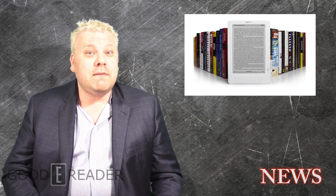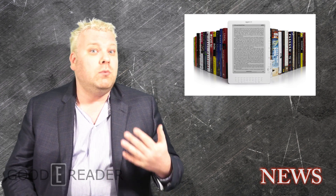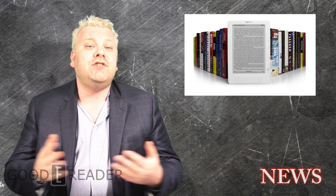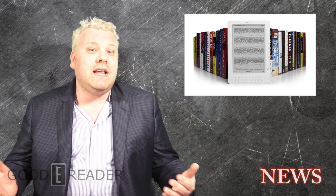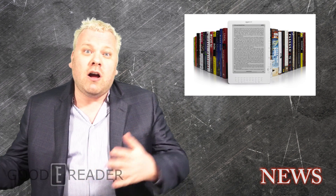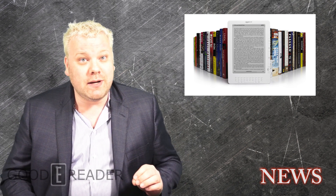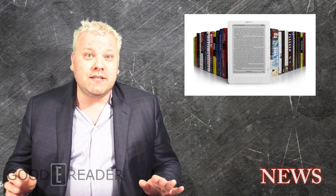Hey everyone, it's Michael here with Good e-Reader news. When it comes to e-readers in the North American market and the United Kingdom, it's pretty well dominated by only a few: we have Amazon, Kobo, Sony, and Barnes & Noble. These companies pretty well have edged out all of the startups and indie companies, and we have often looked towards Europe for homegrown e-readers.